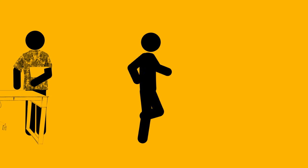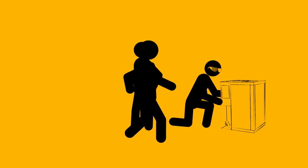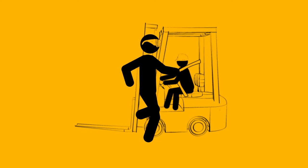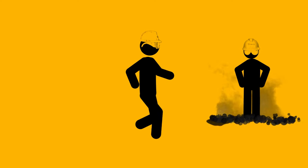The point is, wherever you work and whatever you do, there should be a culture of safety at your workplace — one that's enforced and encouraged every day. No excuses, no exceptions.